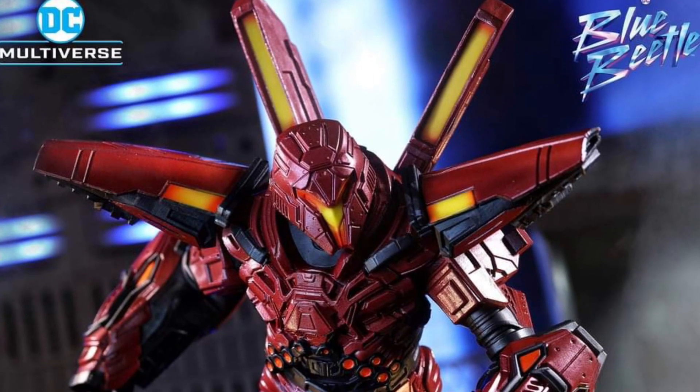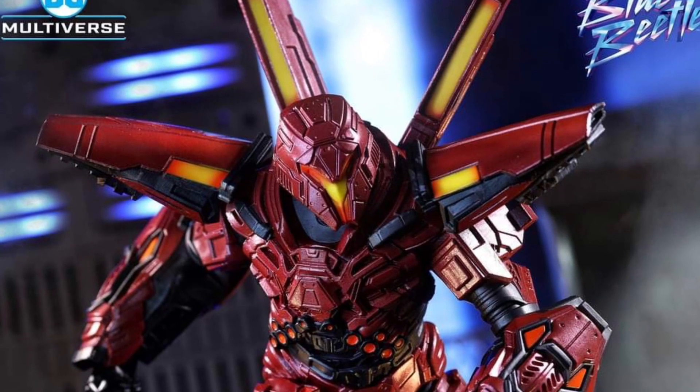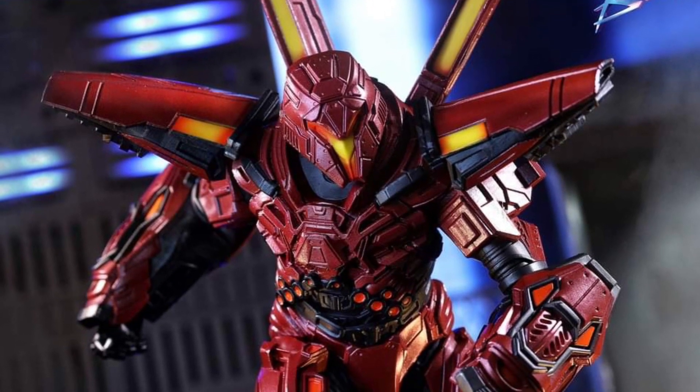Coming from McFarlane Toys Facebook, the new villain for Blue Beetle has been revealed — Carapax. Hope I'm pronouncing that correctly. Looks pretty cool. I'm totally digging the look of this action figure and this villain.